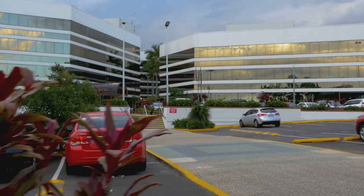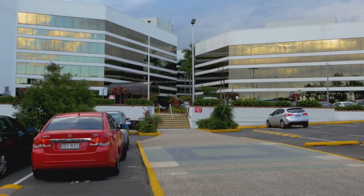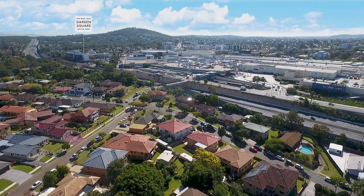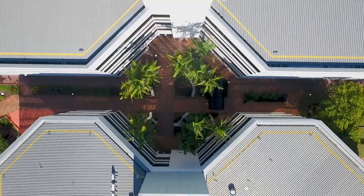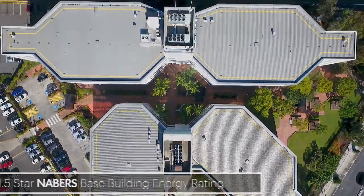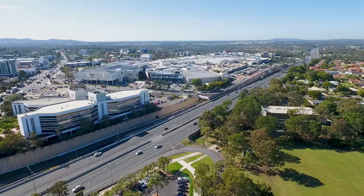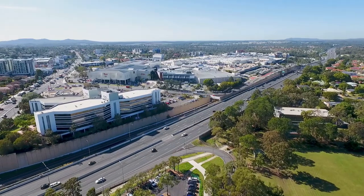Garden Square has long been seen as the premier office building in Upper Mount Gravatt and offers tenants fantastic natural light and beautiful urban views from all parts of the building. With large efficient floor plates and a 4.5 star Neighbours Energy rating, Garden Square offers a new level of workplace productivity and environment.